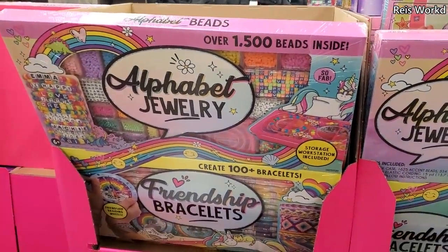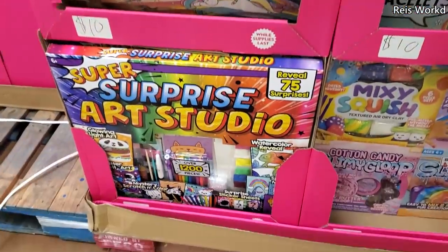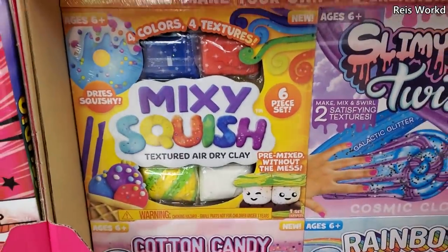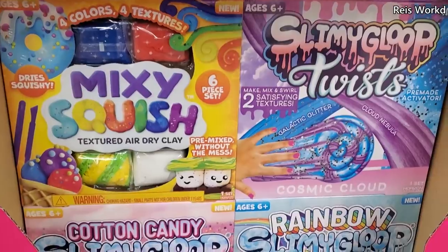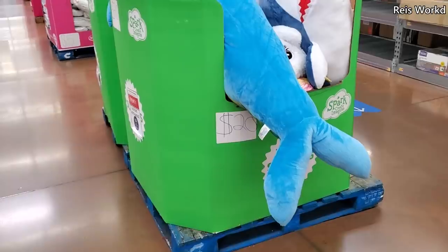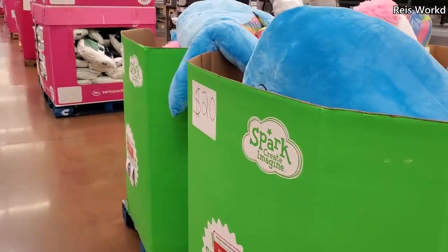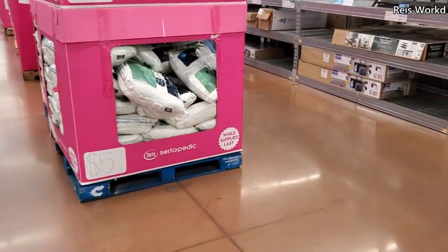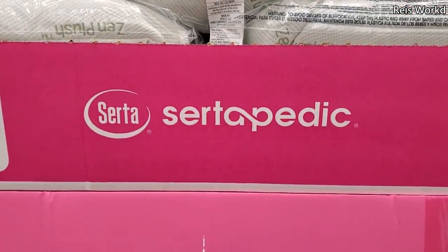They finally brought out the large sets and these are $10 — looks like a lot of jewelry, some art supplies. And down here you can make slime — you got squishy, mixy, slimy goop, gloop; you can make cotton candy, rainbow. All the stuffies are back for $20 — of course the normal shark and unicorn. And five dollars for pillows — it will be a Serta.